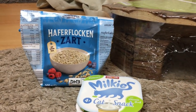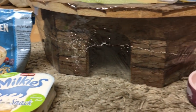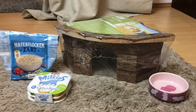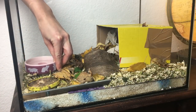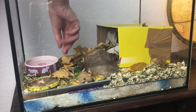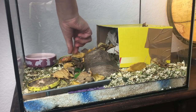Ja, wir haben dann auch so einiges für das Kleine geholt. Wir haben zum einen noch ein paar Haferflocken gehabt und so Katzenmilch. Und dann noch so ein kleines Häuschen uns besorgt und einen kleinen Futternapf noch. Das haben wir dann sozusagen gemischt – also die Haferflocken in der Katzenmilch aufgeweicht und dann ein bisschen Banane mit reingestampft. Und ja, das hat sie auch richtig gerne gefressen.